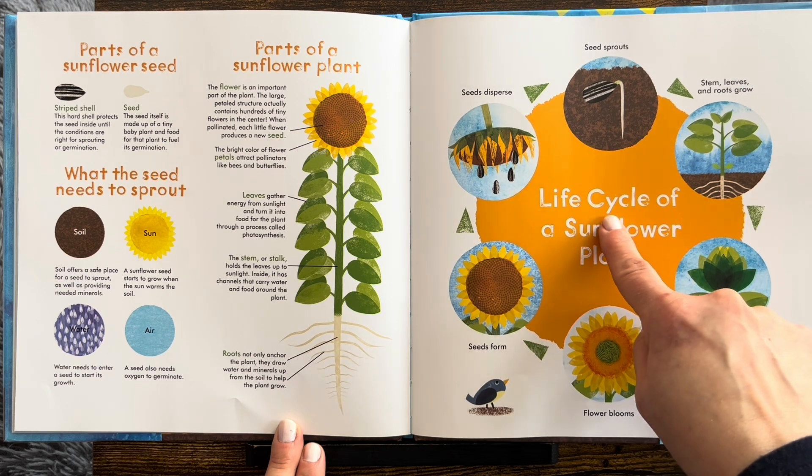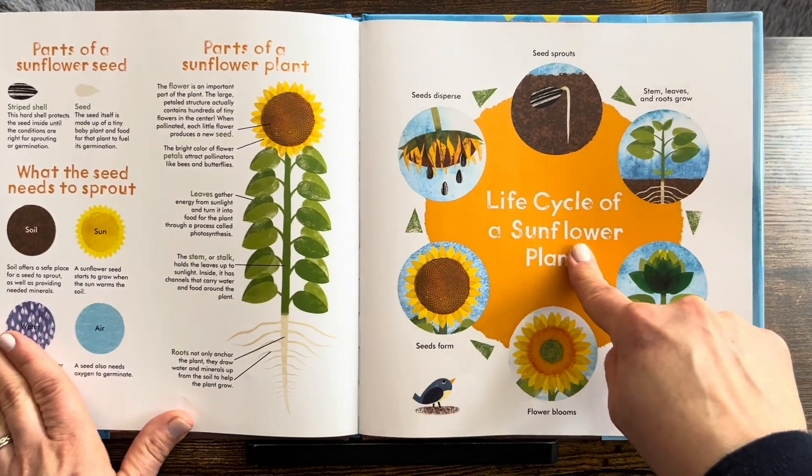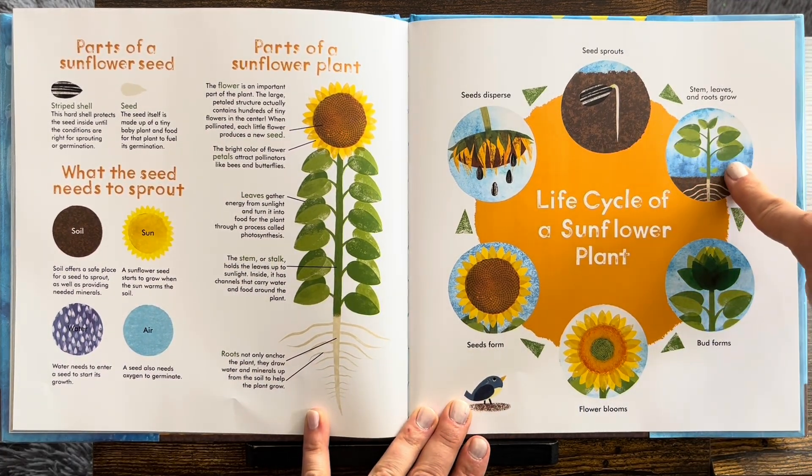And here's the life cycle of a sunflower plant. We just went through that. First, the seed has to fall. Then the seed sprouts. Stem, leaves, and roots grow.